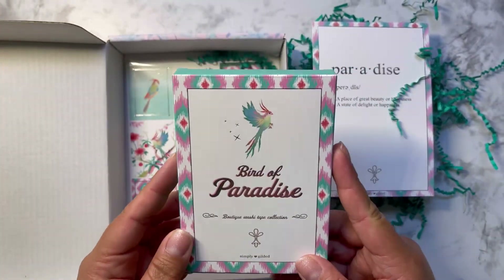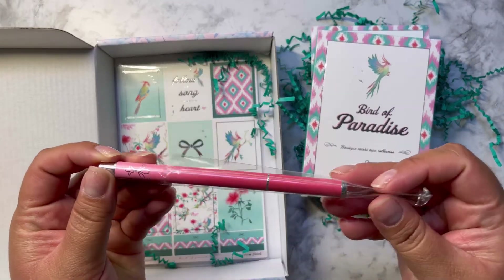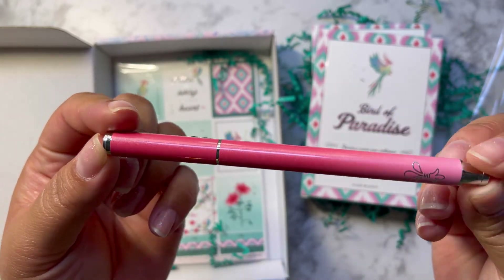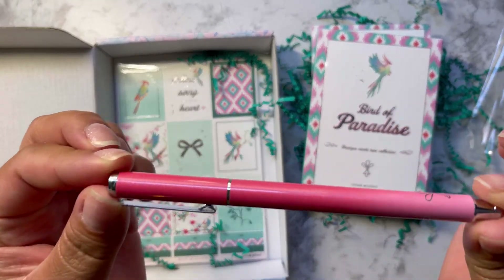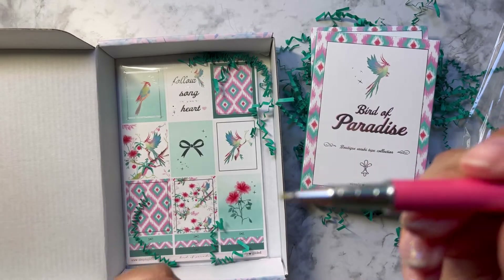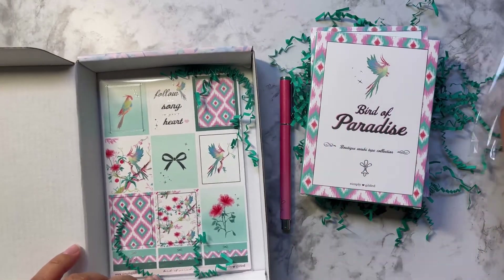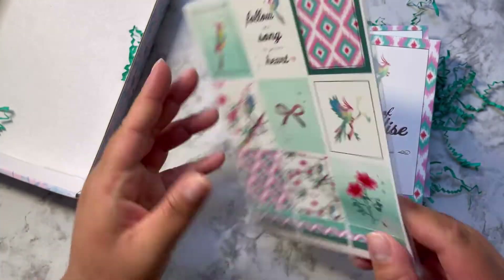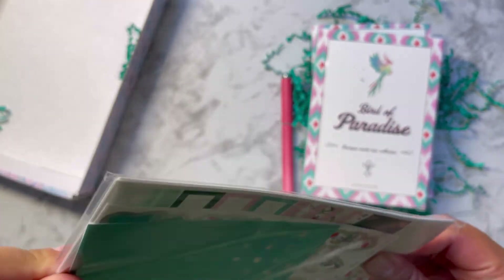It comes with a box of washi, which is my favorite thing — that's why I really get it. And this is the other reason: the beautiful pens. This is super cute. If you guys don't know, my favorite colors are pink and aqua, so this is just right up my alley. These are 0.5 gel pens — I love using these and love writing with them, they write really well.